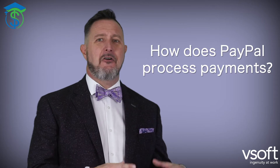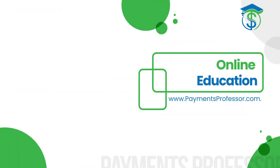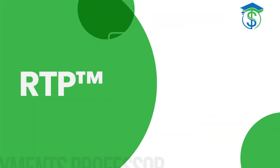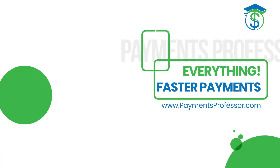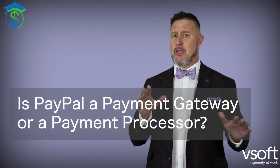Are they a processor or a gateway? Well, that one is fun to answer. If you remember, in the first class we asked what was a payment processor. Then in the second class we asked what is a payments gateway. Then we went over the difference between the two and whether or not you need both. Now the question is: is PayPal a payment gateway or a payment processor?